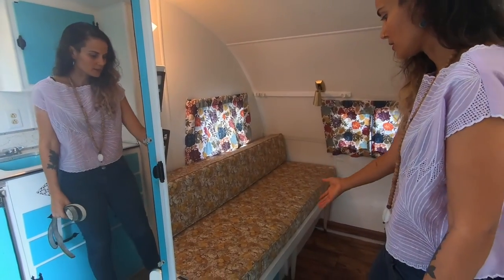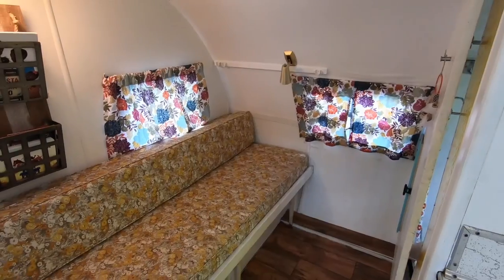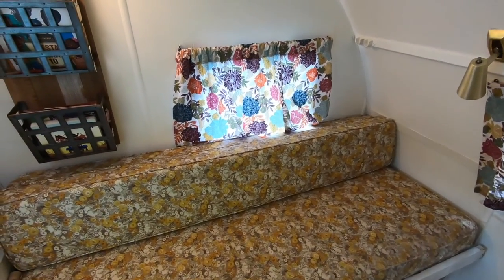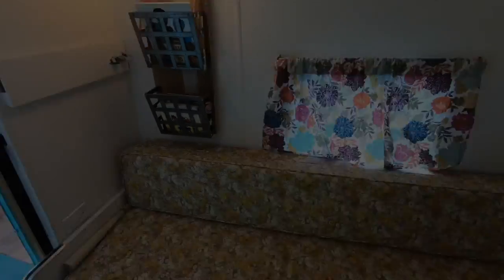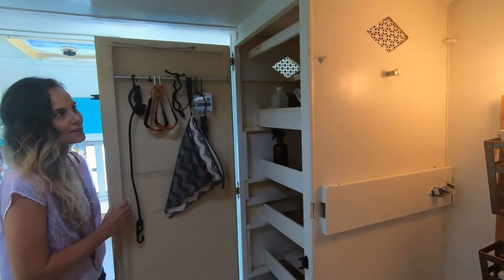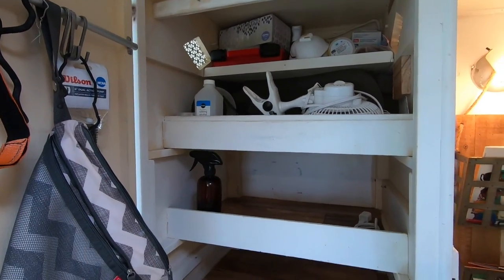And then, this is the full size bed. This pulls out and the cushions come down, and that's where usually I sleep when we go on our trips. We have a little bit of extra storage space here.